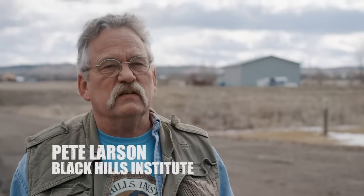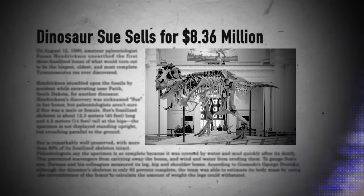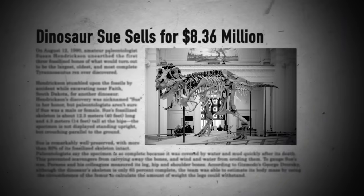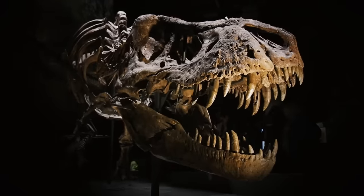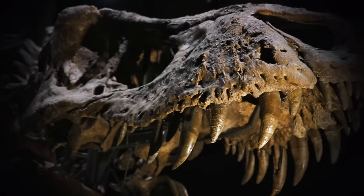I'm associated with T-Rex because of the dinosaur Sue, the most complete T-Rex that's been found to date. Besides Sue, we've collected another nine other skeletons of T-Rex on exhibit in very, very important museums.